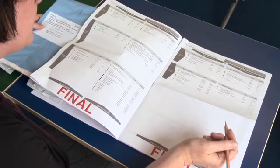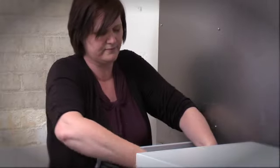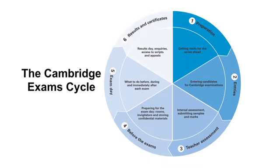At Cambridge we understand how important exams officers are. Without you it would be impossible to successfully run and administer our exams. This video is part of the range of tools we're developing to help you through the Cambridge exams cycle.